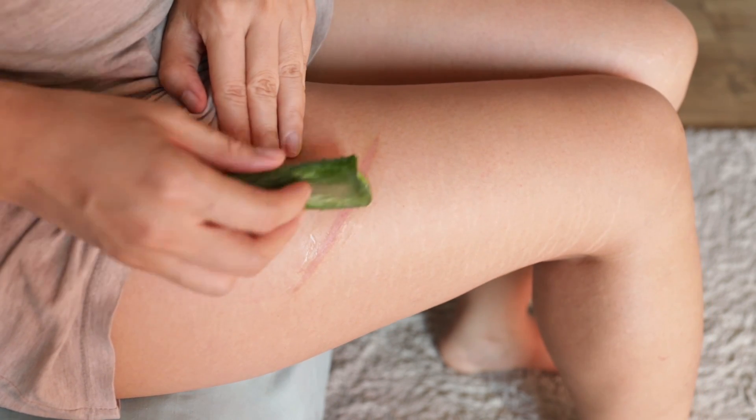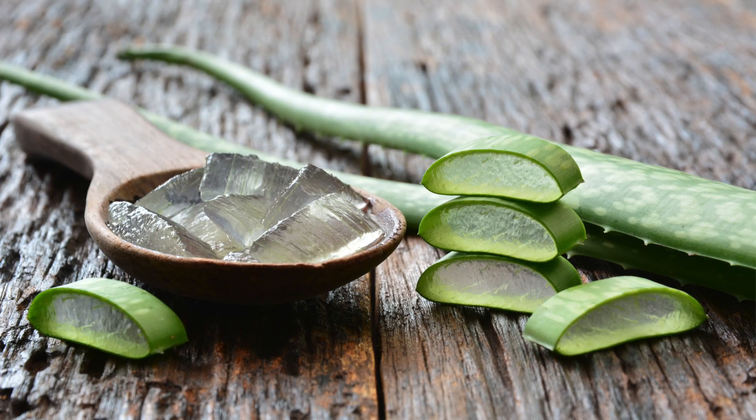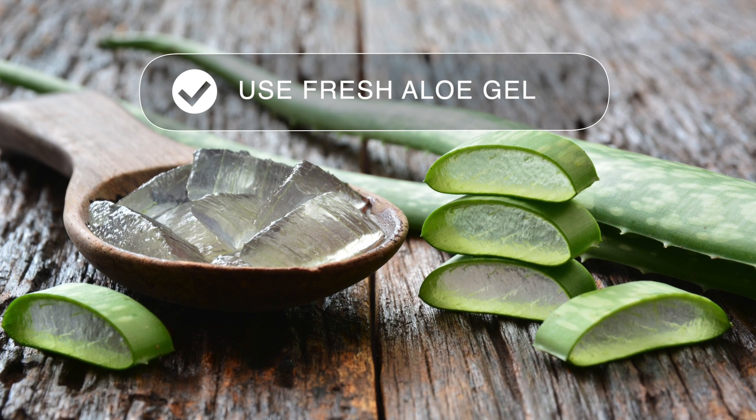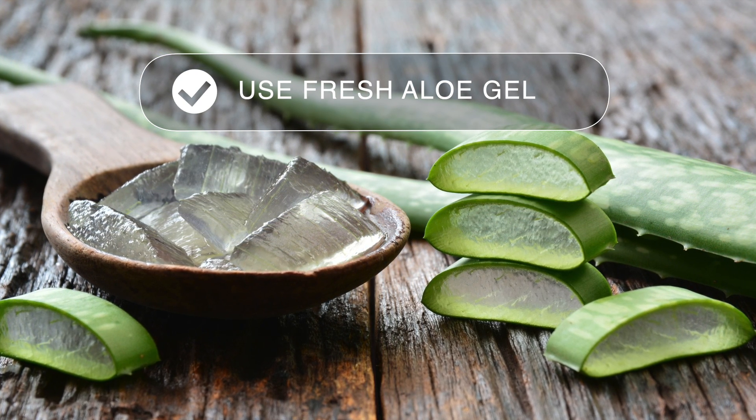If applying to a sunburn, the aloe tends to work most effectively when applied immediately after the burn occurs. And when tending cuts or broken skin, it's important to only use the fresh aloe gel because the store-bought preparations can encourage staphylococcus bacteria.